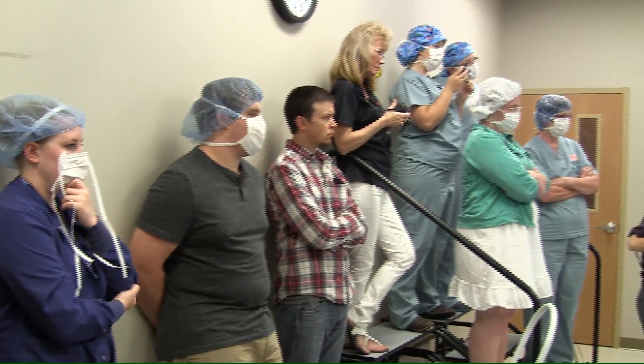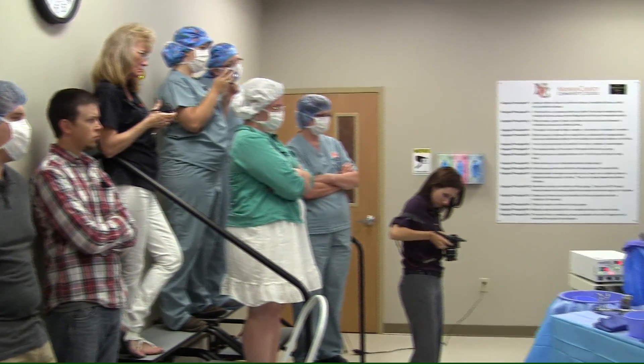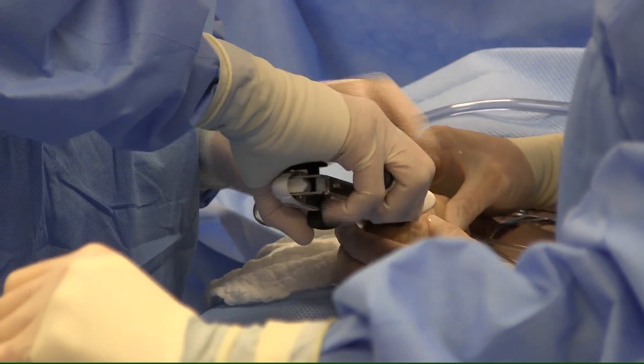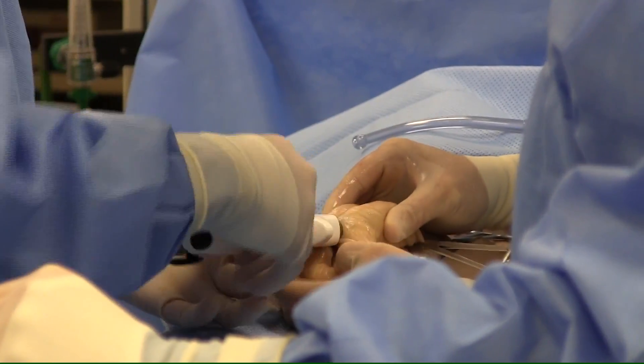The surgery involved removing a toothpick from Sally Sundaver's small intestine and was broadcast through a live feed for members of the community gathered at the college for the demonstration.